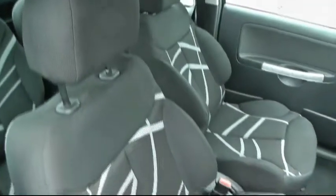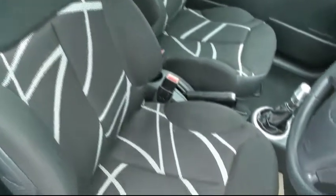As you can see it's got patterned sports seats, two seats in the back, and two seat belts.